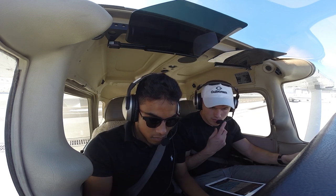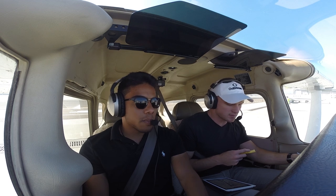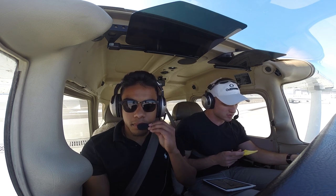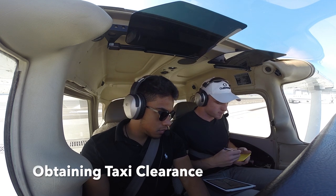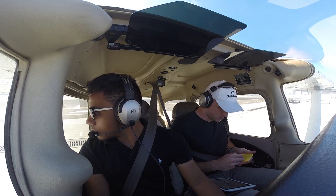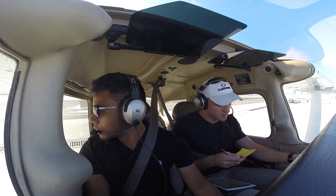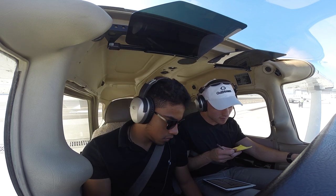Skyhawk 453, we're back correct ahead of the flight. Signature with Zulu, ready to taxi. Cessna 453, Lindbergh Ground, runway 27 at Charlie 2, taxi via Hotel Charlie. 27 at Charlie 2, taxi via Hotel Charlie, Skyhawk 453.